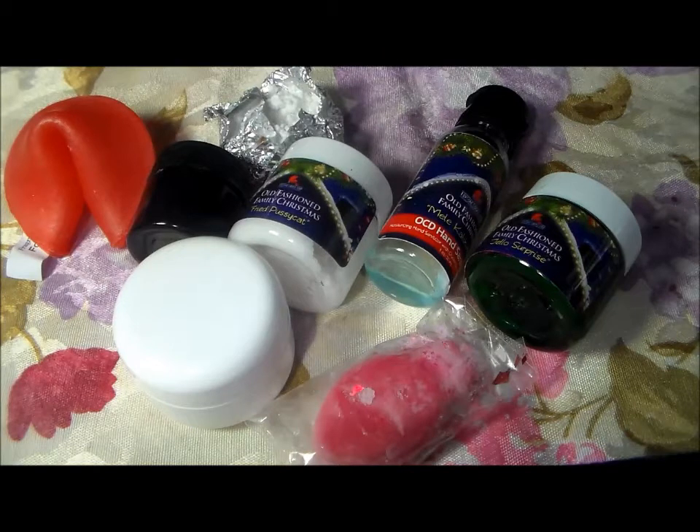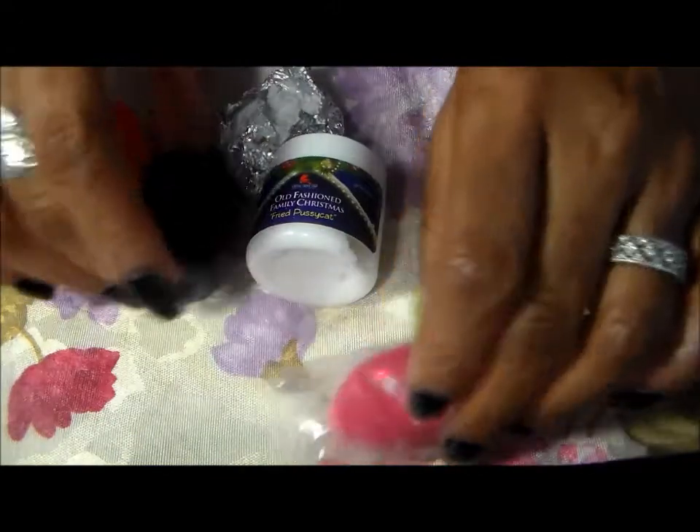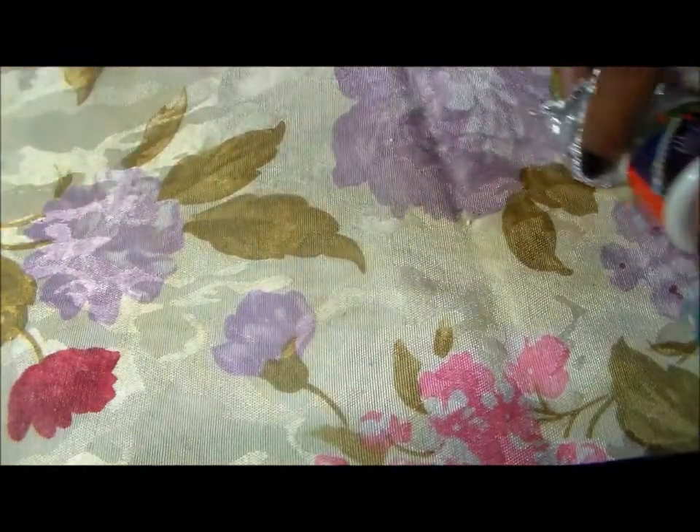Hello everybody, Miss Charlie here with another Fortune Cookie Soap Box. I didn't do one for the last one because I've been so busy, plus I've used most of the product so it would be irrelevant. But this is the one for winter and the theme is Old-Fashioned Family Christmas, and it came with eight things and we're going to get started with those.